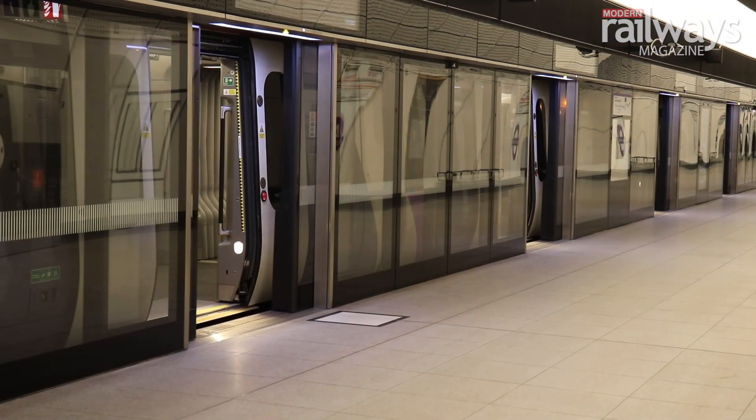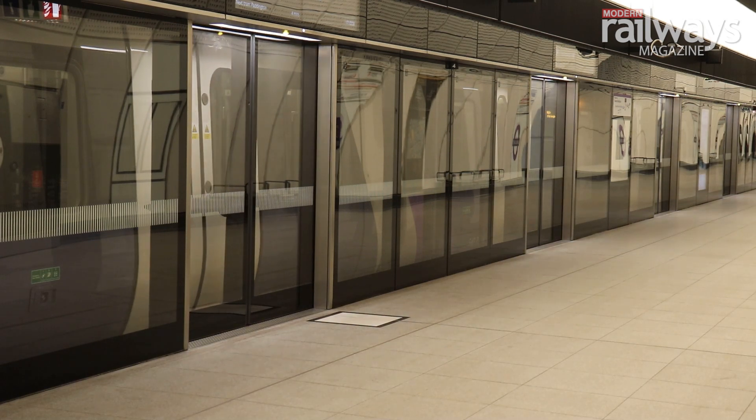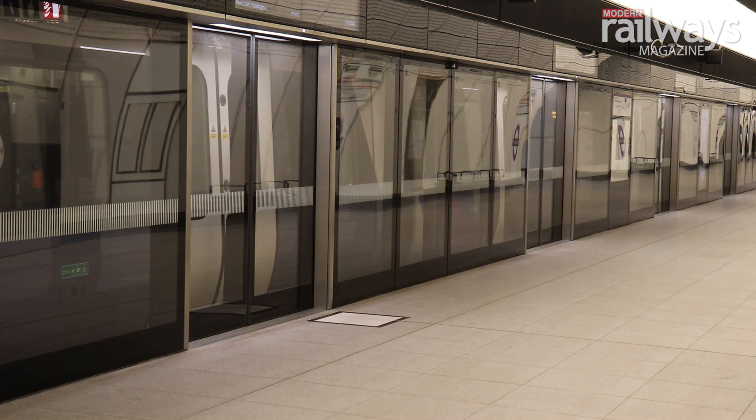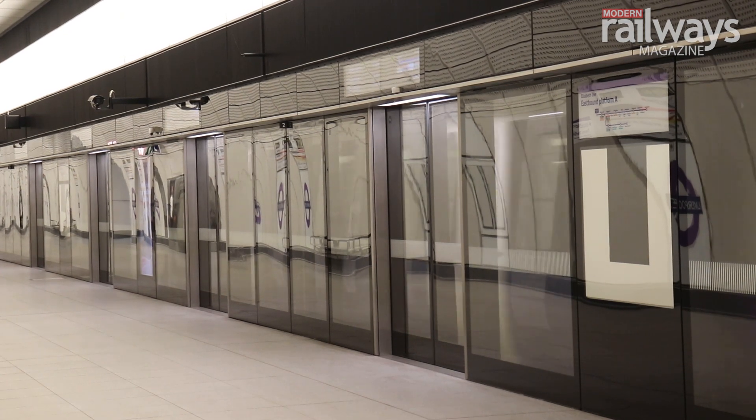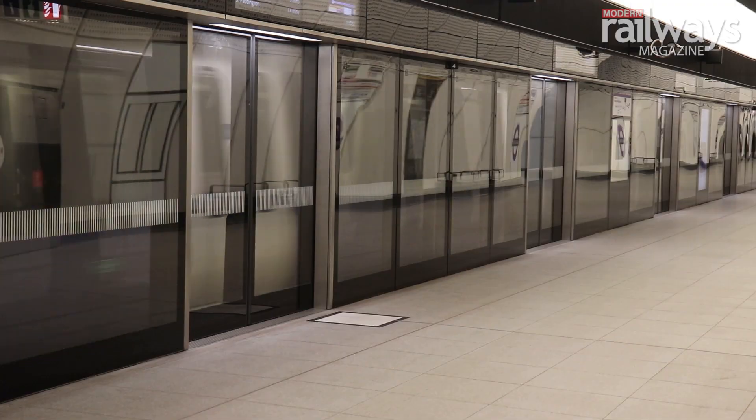So this is it — onboard an Elizabeth Line train heading through central London. It's spacious. It's fast. Yes, it's had its problems, but this is going to be a fantastic railway. We can't wait to try it in service. It really is worth the wait — having been on it, let me tell you that. Thanks very much.